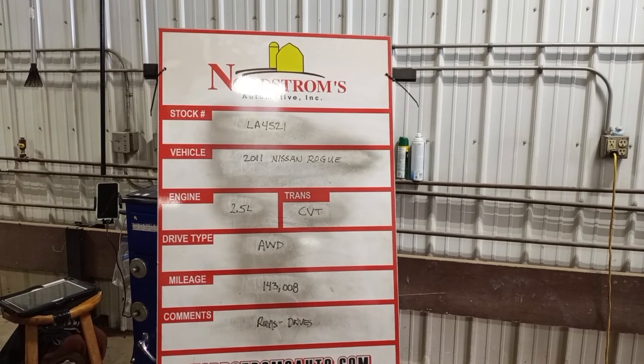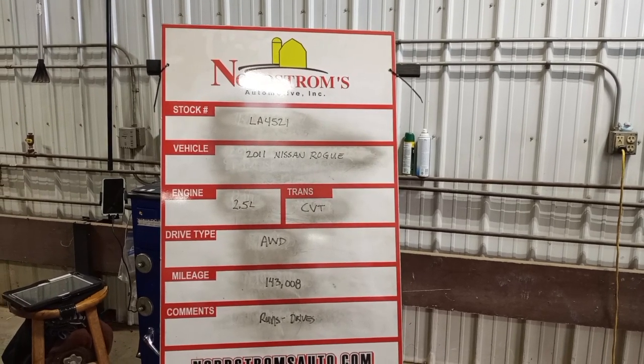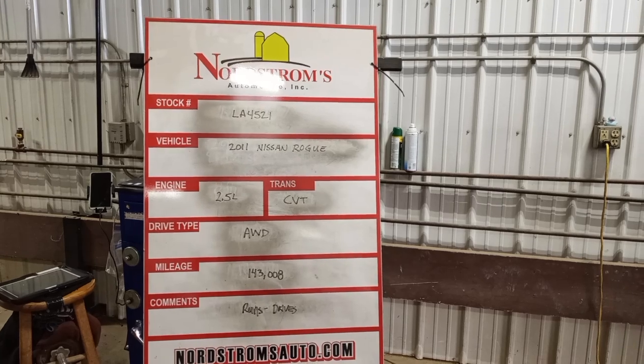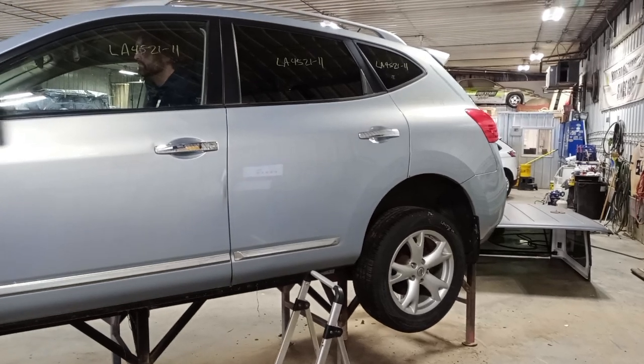Stock number LA 4521, 2011 Nissan Rogue, 2.5 liter CVT all-wheel drive, mileage 143,008. Does run and drive. Blue color. Does have a set of four wheels.